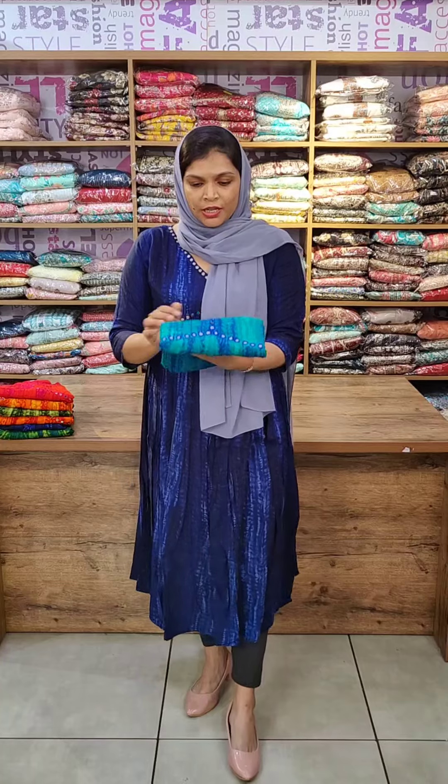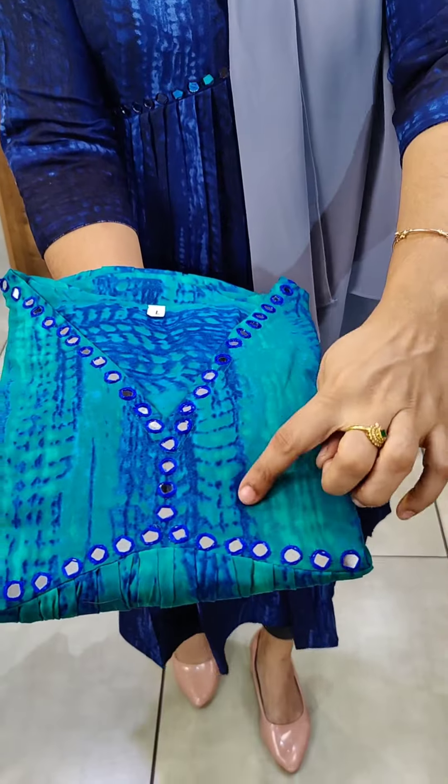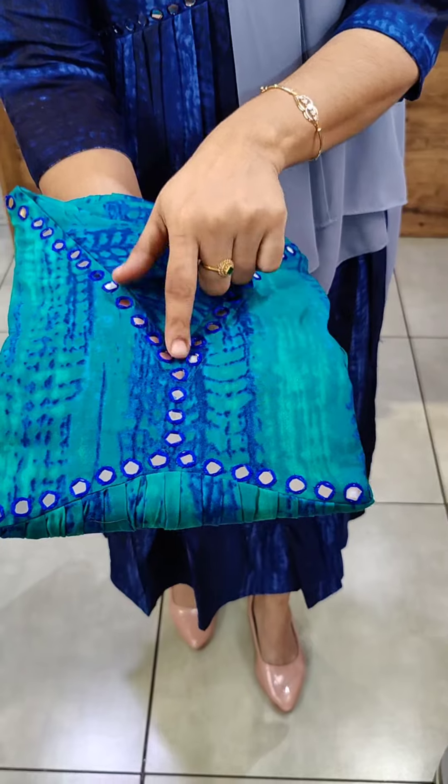It is a very bright shade. The first shade is a Peacock Blue shade. It has a darker blue shade as well — two color shades combined.